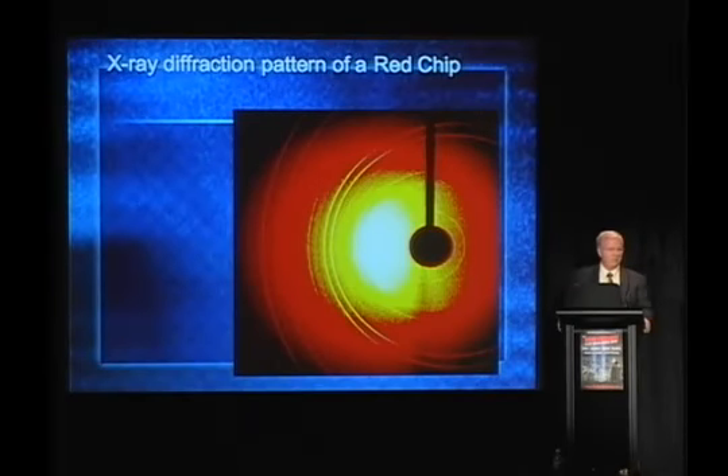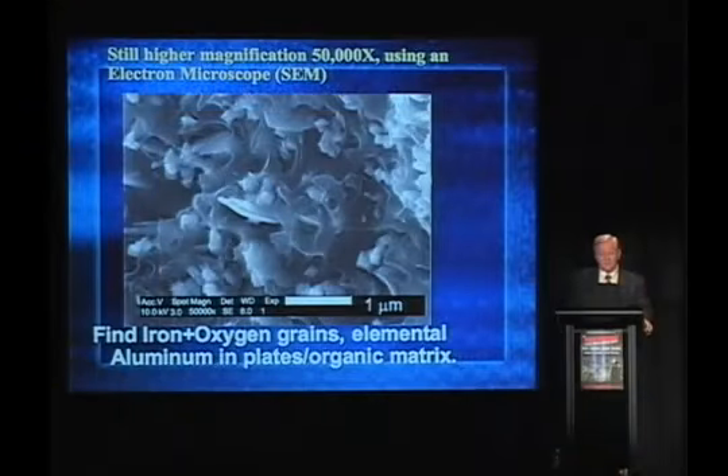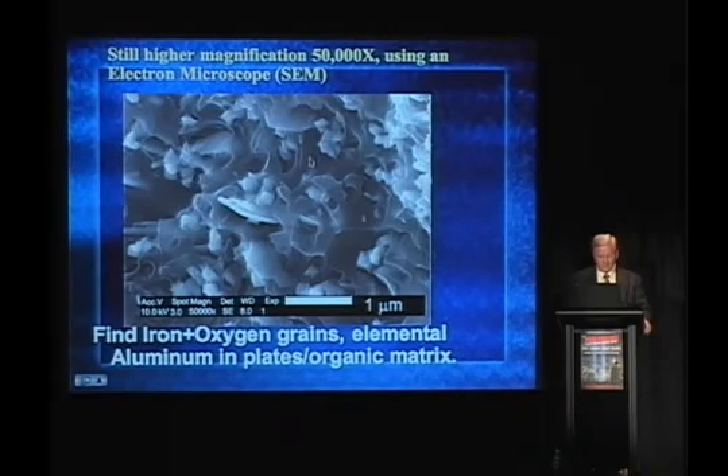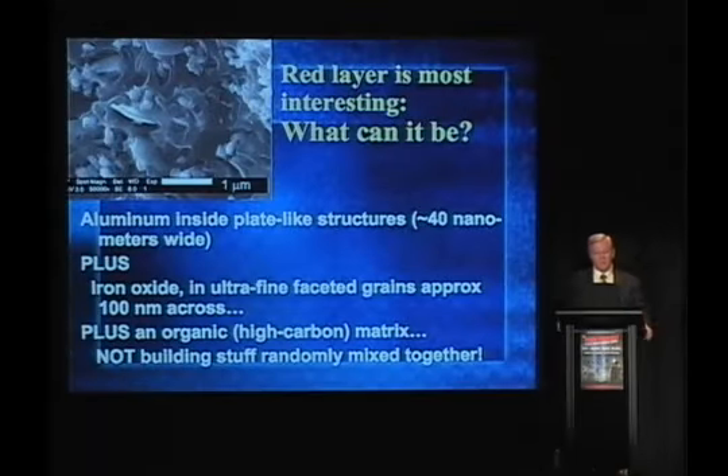Here's an X-ray diffraction pattern of a red chip. We're just starting into these studies now in earnest, and we hope to learn more with this independent technique. At 50,000-power amplification in the electron microscope, we see these platelets in the middle — that's where the aluminum is held. These faceted dots — that's where the iron is held. And this gray stuff out here is the organic. There's a lot of organic material. The uniformity of these platelet structures and the narrowness of them are remarkable. The aluminum can be separated from the silicon using MEK.